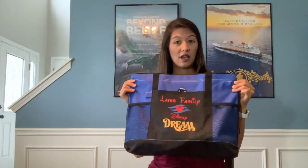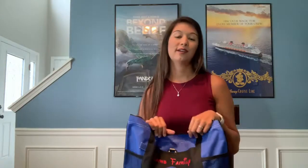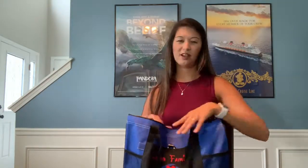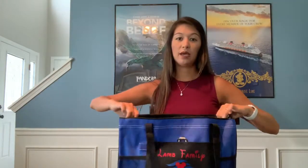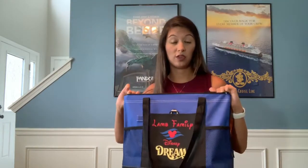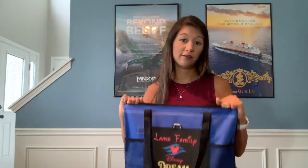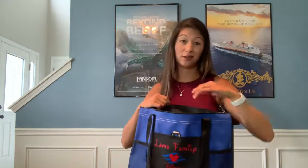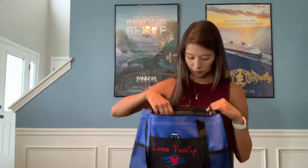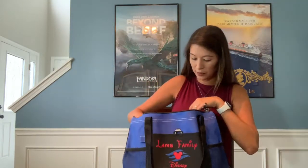First I want to show you this absolutely adorable customized bag that I got on Etsy — after shipping it cost me about $12.50. It's huge and has lots of space, because I know my kids are going to come up with a shell or ask me to hold a cover-up. I always bring a bigger bag than I think I need.